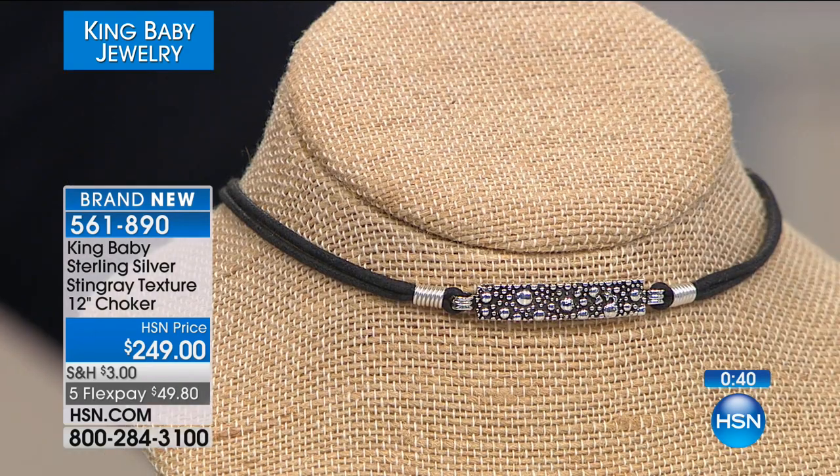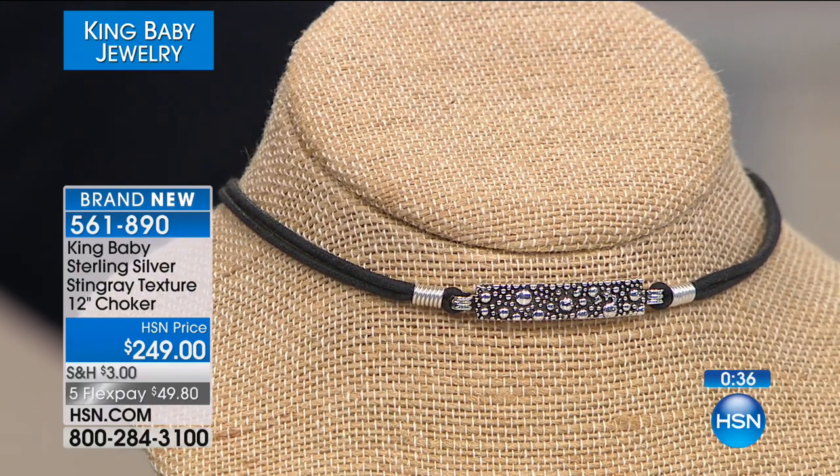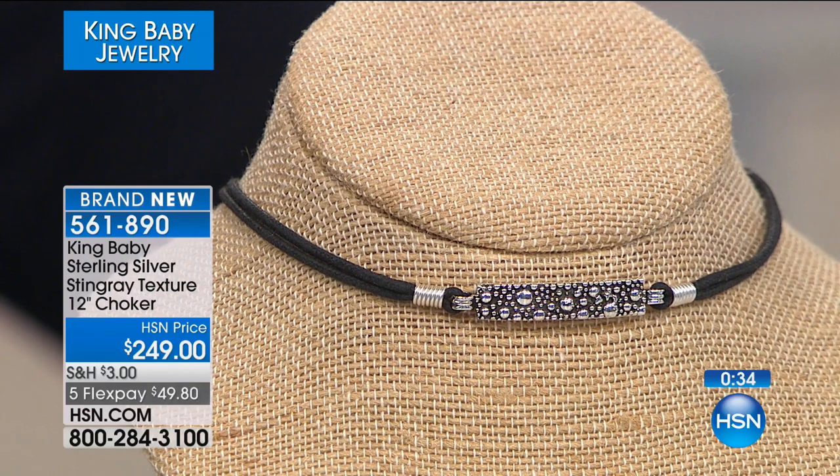You would really be surprised by the range of customers, because they range from literally a 17-year-old kid to somebody in their 70s or 80s. It's remarkable — the email and feedback we get shows a huge variety. The customer can be the head CEO of a Fortune 500 company or literally a guy that just got out of jail.